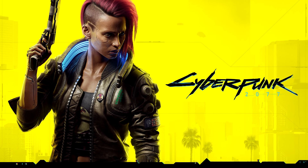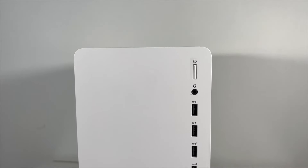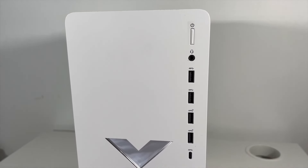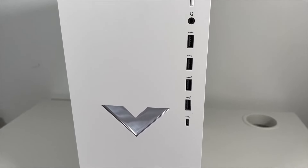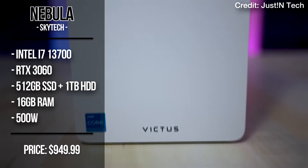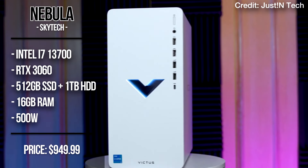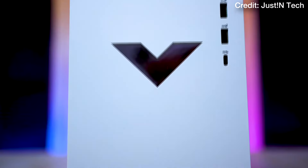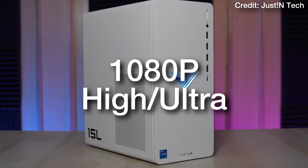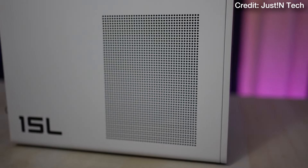If you're looking to play Cyberpunk 2077 or games like Alan Wake 2 on high to ultra settings, this is not going to be the right PC for you. In that case, I would be looking to get the next one, which is the Victus 15L upgraded version. This one comes with the i7-13700 and the RTX 3060 going for $950. This is an excellent 1080p computer that's going to allow you to play at 1080p high to ultra settings and you will be having a very smooth experience.